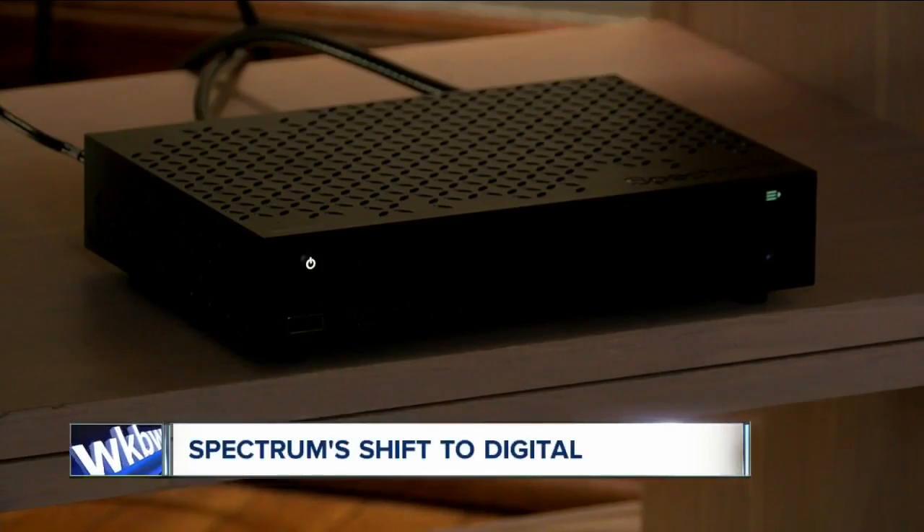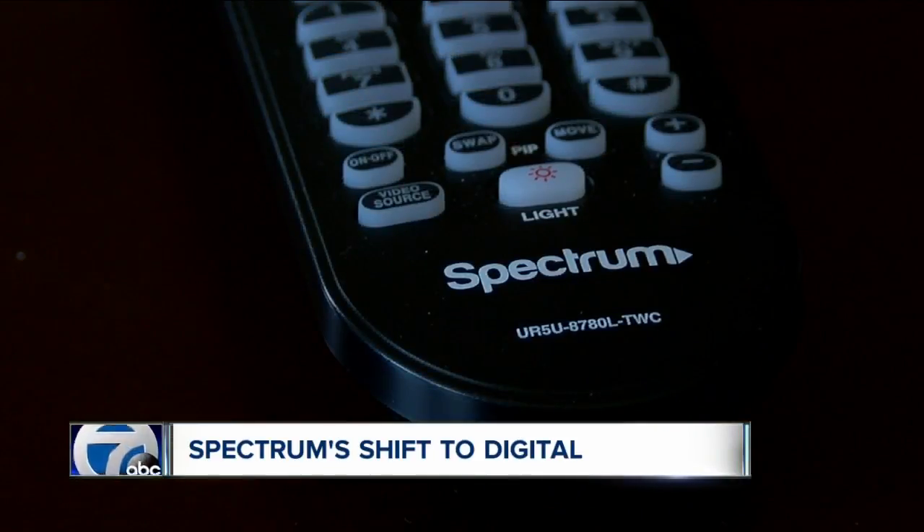Spectrum cable is stepping further into the digital age, and that means changes are coming for customers. Letters are already going out to let people know about the transition and what upgrades are required. But as 7 Eyewitness News reporter Josh Bazan tells us, there are other options that could save you money down the road.